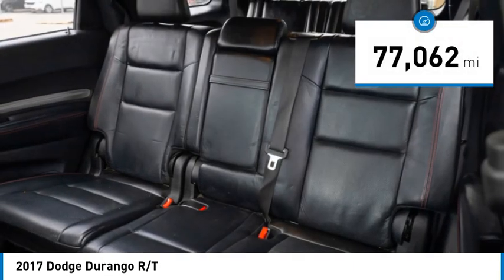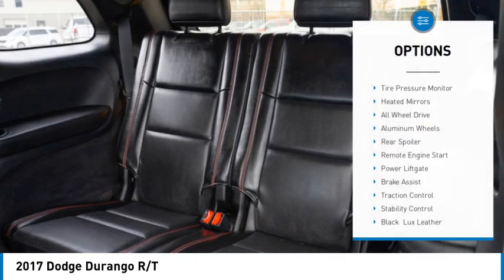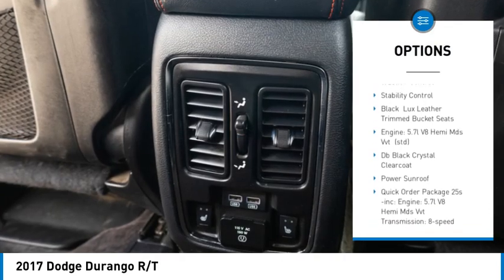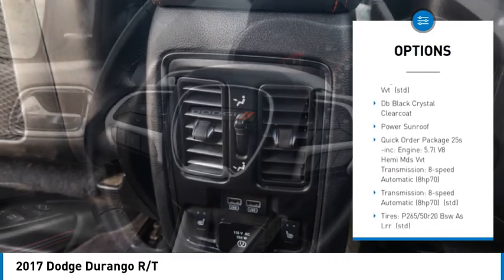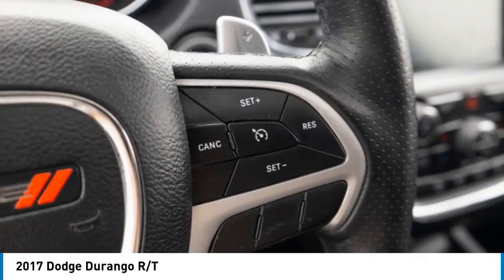This vehicle has less than 80,000 miles. Here are some of this vehicle's great options: tire pressure monitor, heated mirrors, all wheel drive, aluminum wheels, rear spoiler, remote engine start, power lift gate, brake assist, traction control, stability control.